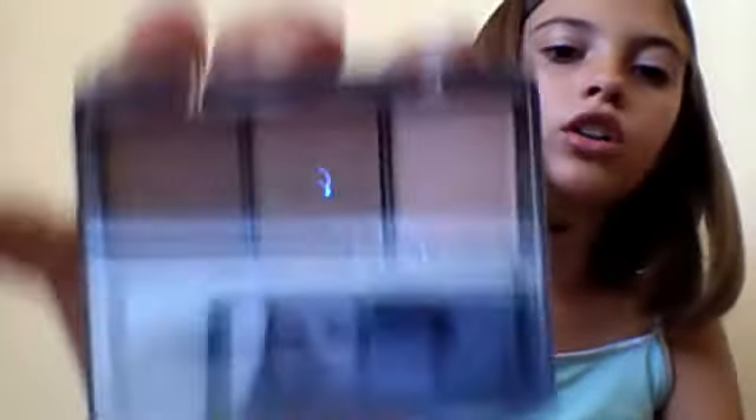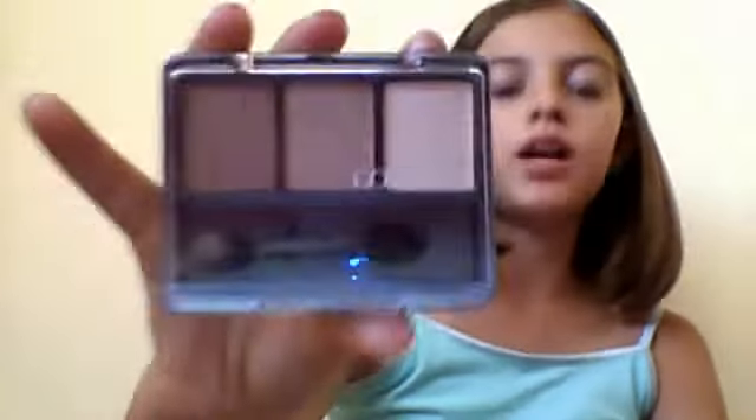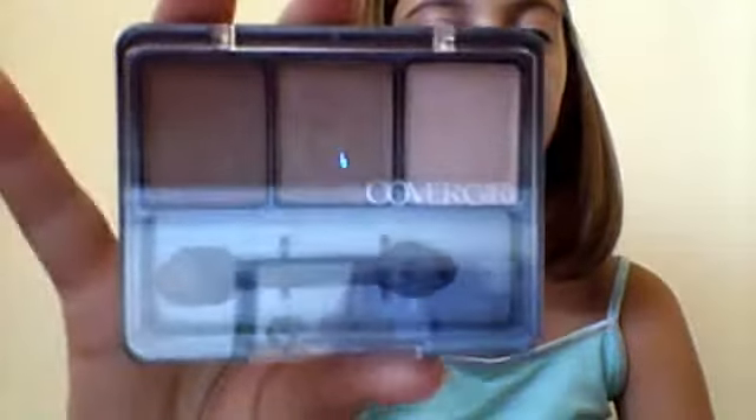Moving on to makeup, I've been using this CoverGirl eyeshadow, and it's Beach Babes, I think it is. It just has a really dark and light brown in it, and I love to use it because I'm wearing it right now. It's really light and natural-looking, so I love to use that.